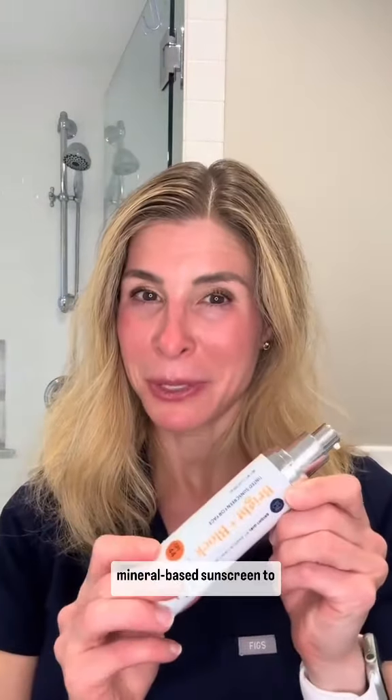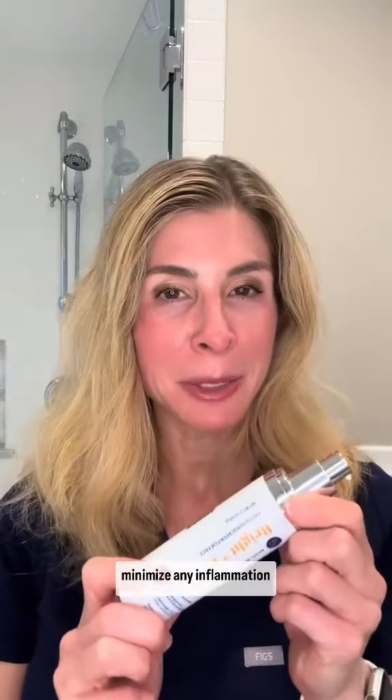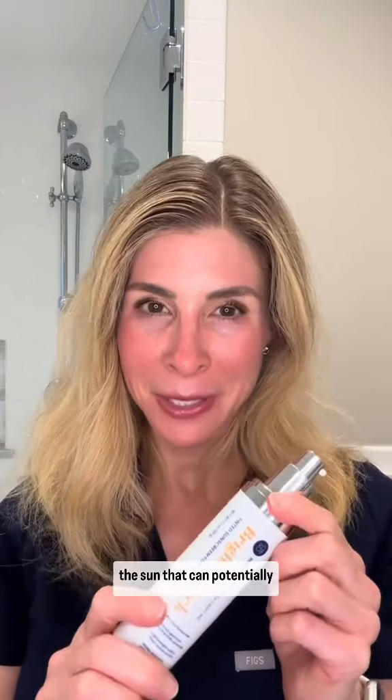Fourth, a really important mineral-based sunscreen to minimize any inflammation from the ultraviolet rays of the sun that can potentially irritate and exacerbate acne-prone skin.